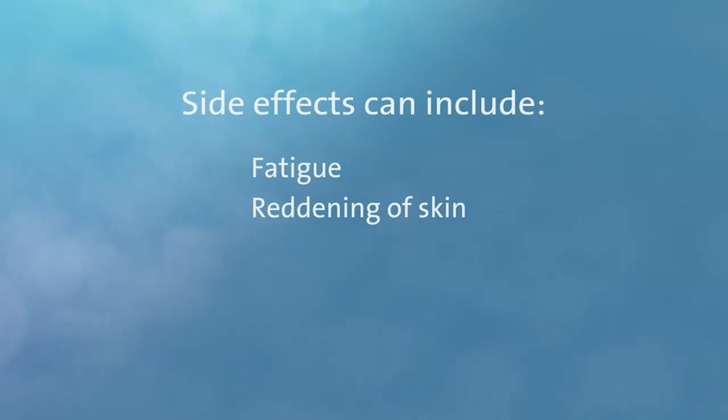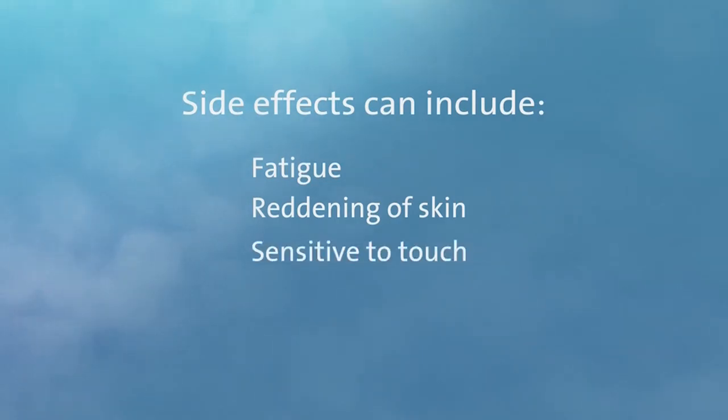It's important to discuss all available treatment options with your health care team. Radiotherapy is not appropriate for every type of cancer and, as with all cancer treatments, serious side effects can occur. Because radiotherapy is a local treatment, most symptoms occur only in the area being treated. In the breast area, side effects can include fatigue and reddening of the skin similar to a sunburn. This can be minor or more severe depending upon the intensity and location of the treatment. Your skin might also become more sensitive to touch, itchy, dry, peel, or even blister. Ask your radiation oncologist for a full explanation of the possible side effects.